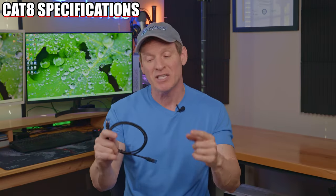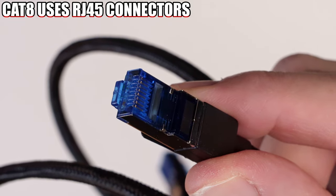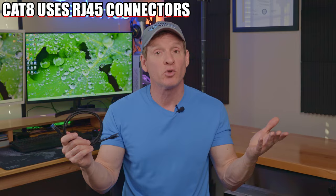In order to answer this important question, we first need to talk about Cat 8 specifications. First, Cat 8 uses RJ45 connectors, which means it works on consumer-grade routers, switches, and network interface cards. So it's compatible with all your networking equipment, and that's great news.